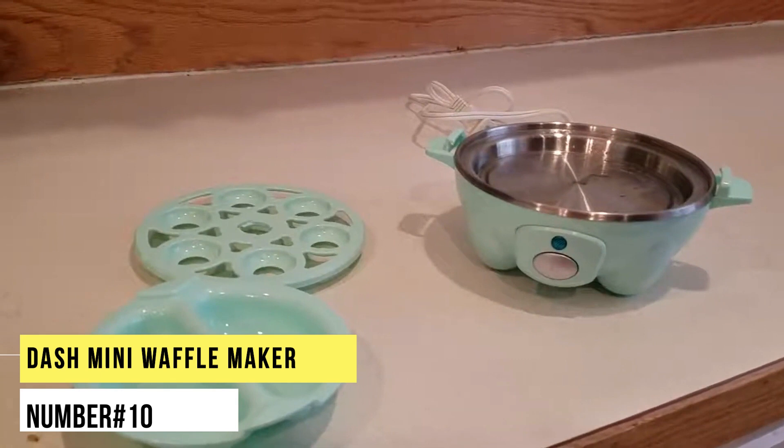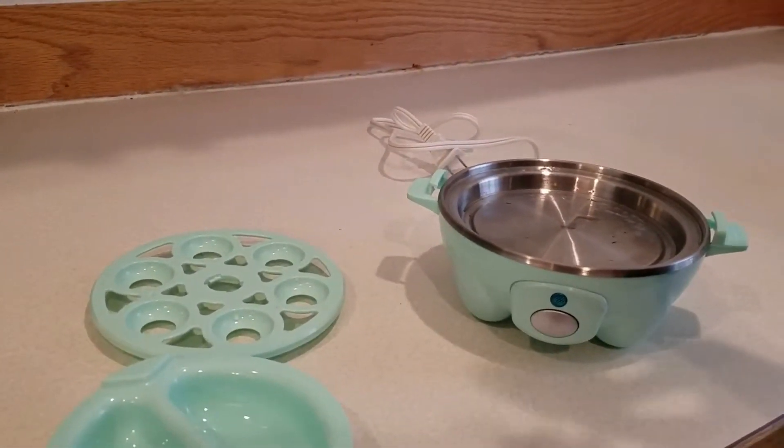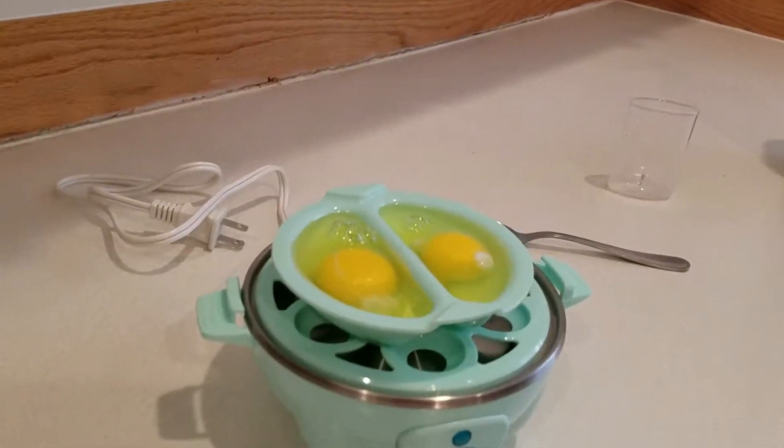Number 10. Dash Mini Waffle Maker. We're obsessed with this budget-friendly, non-stick mini waffle maker from Dash. Waffles are just the starting point of this 4-inch appliance's range, as reviewers also rave about its ability to make hash brown patties and egg scrambles.